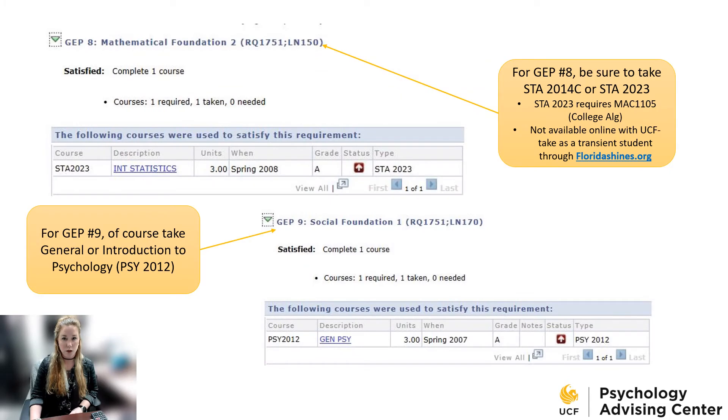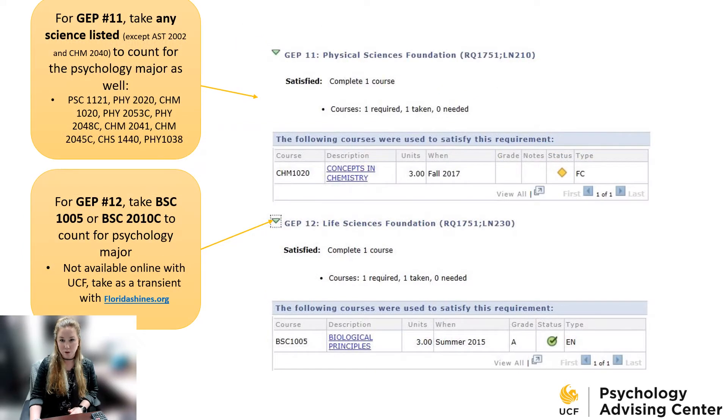If you're not transferring in with an AA degree or don't have your general education program requirements met, there are some requirements that are important for psychology students. For example, the Math Foundation number eight should be met with statistics, as psychology is a stats-based major. And for general education number nine, you'll take general or introduction to psychology. Since psychology is a Bachelor of Science at UCF, we focus on sciences. For GEP requirement number eleven, the physical science, if you choose any of the sciences on the list that's not astronomy, it'll count for your psych major science as well.